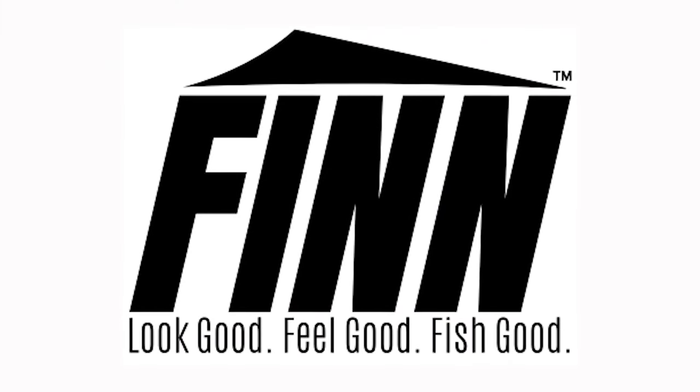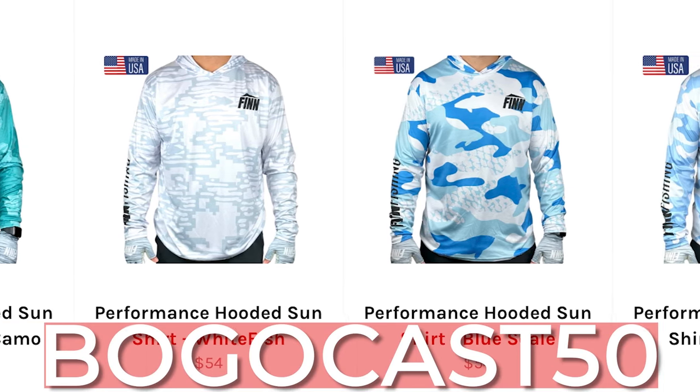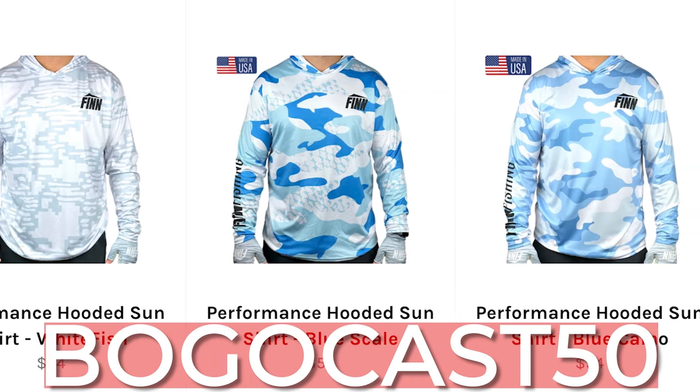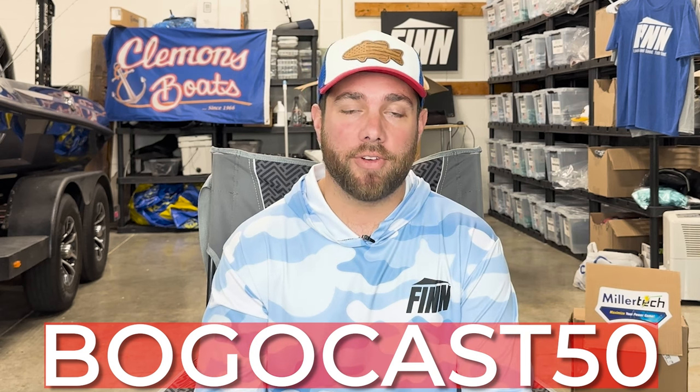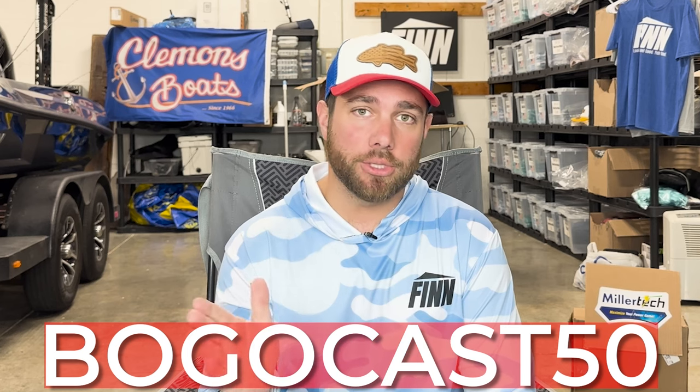This video is brought to you by my apparel company Finn Fishing — one of the only fishing apparel companies that has a USA-made sun shirt. Right now if you use the coupon code BOGO CAST 50, buy one sun shirt and get the second one for 50% off. Just add the two sun shirts to cart and use that coupon code at checkout. Shopping at Finn Fishing is truly the best way to support this channel, so click the links down in the description.